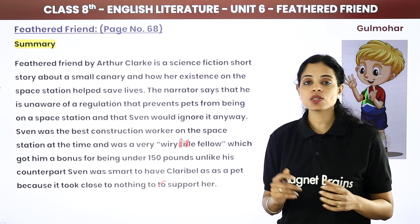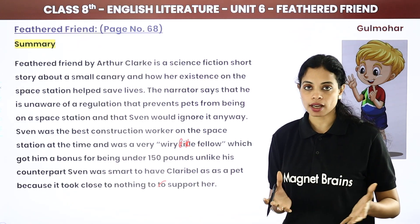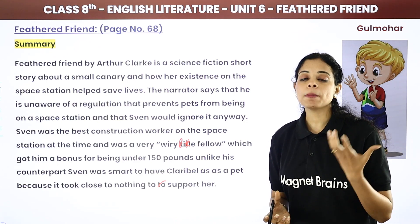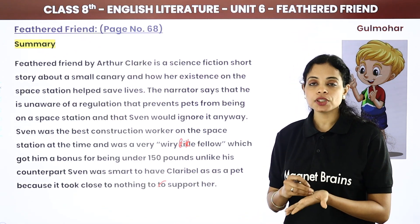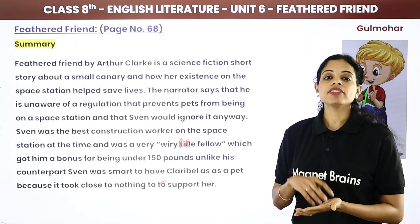Sven was very intelligent to keep Claribel as a pet — a canary bird. Why? Because the canary bird needed very little space, food, or gravitational force.